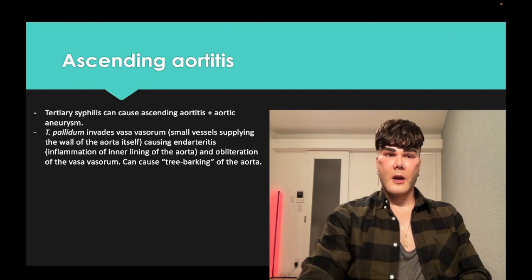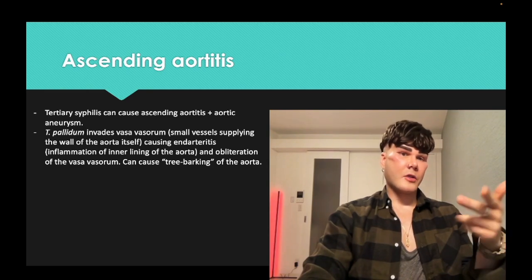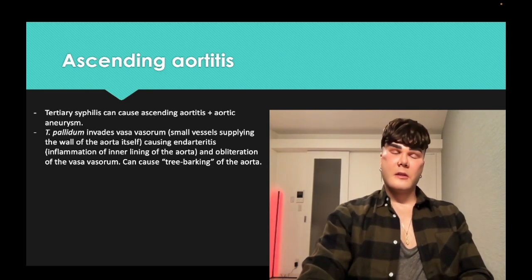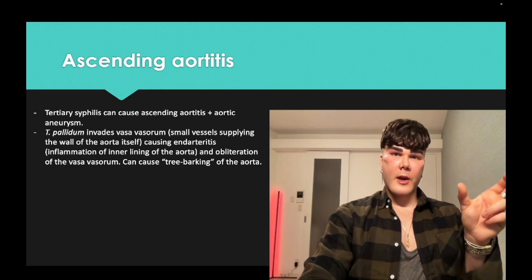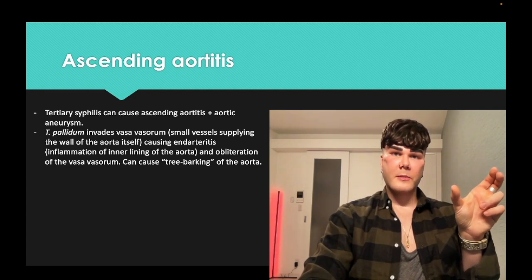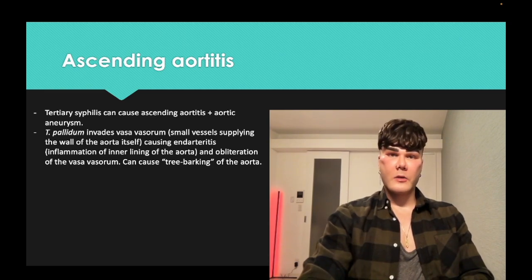Ascending aortitis — syphilitic aortitis. Treponema pallidum is a spirochete that can invade the vasa vasorum, which are small vessels that supply the thick walls of the aorta itself. You can get what's called endarteritis obliterans — invasion of the vasa vasorum, destroying the inner lining of the aorta and causing obliteration of the vasa vasorum. This gives a tree-barking appearance.